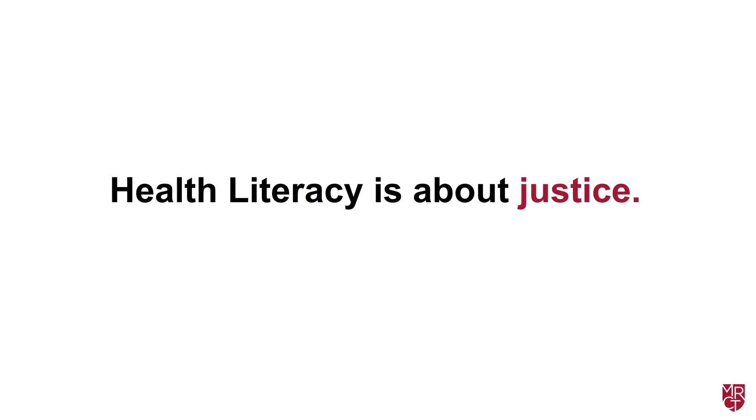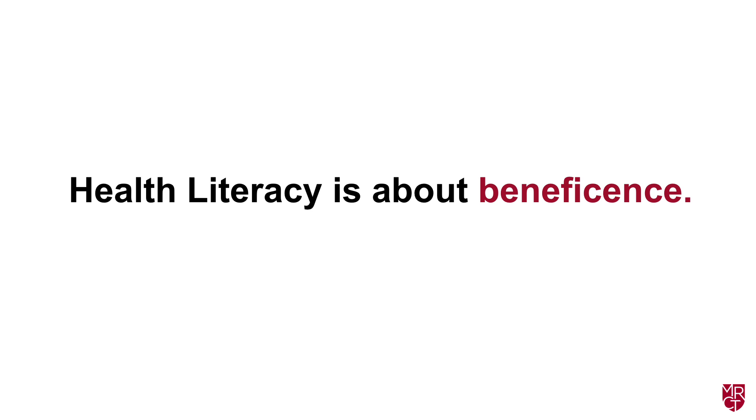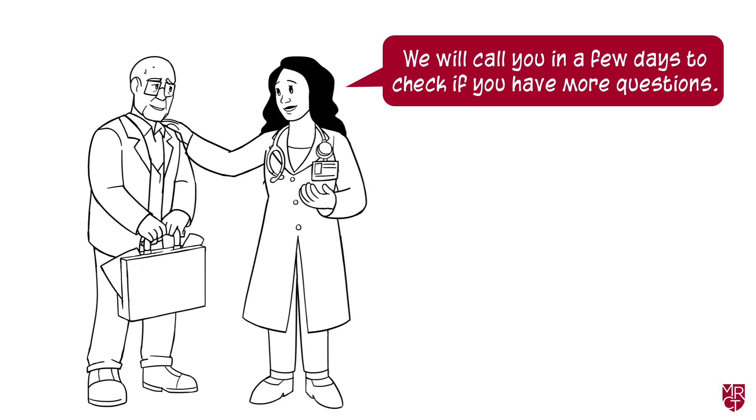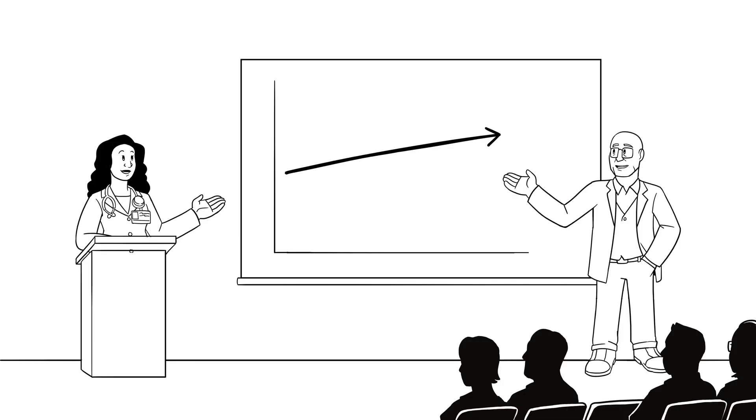What about ethics in health literacy? From an ethical perspective, communicating using health literacy best practices in the clinical research process is simply the right thing to do. Health literacy is about justice — you can include more eligible individuals if you can communicate in a way that helps them understand the research and supports decision-making. Health literacy is about beneficence — your communication can be designed to minimize harms caused by not fully understanding the risks and benefits of the research. Health literacy is also about respect — you can support a participant's decision to participate in a study by engaging with them at every stage of the clinical trial lifecycle.